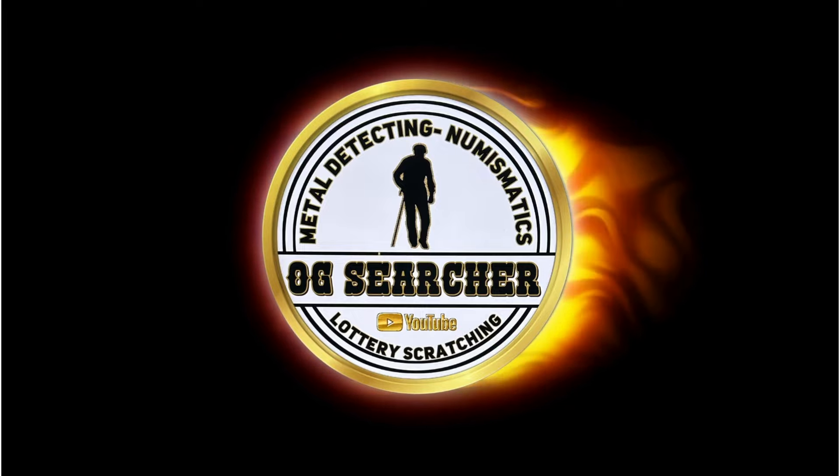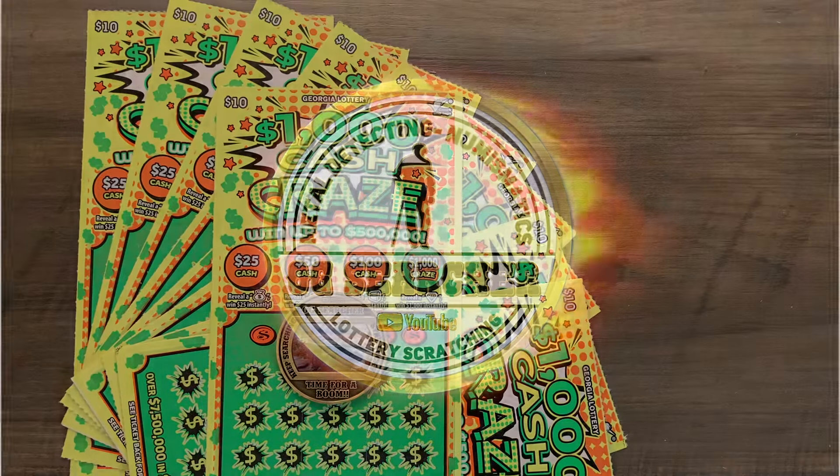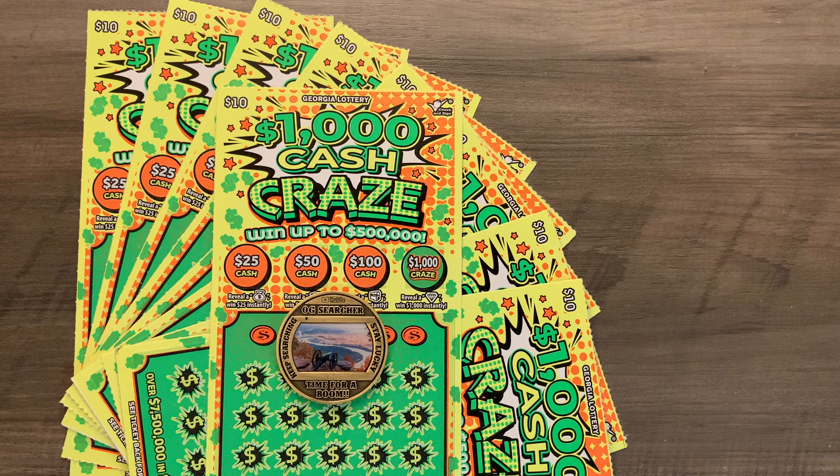Hello everyone and welcome to OG Searcher. Happy Thursday everybody and welcome to our 10 Ticket Thursday. This is the third and final session of our full book of Georgia Lotteries $1,000 Dollar Cash Craze tickets. This was the ten dollar ticket that came out last month, and it's taken us three weeks to go through the book. We'll finish the last 10 tickets and at the end of the video we'll review what we found in the first two sessions.